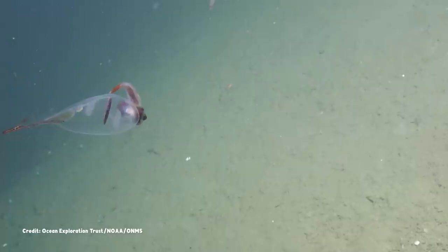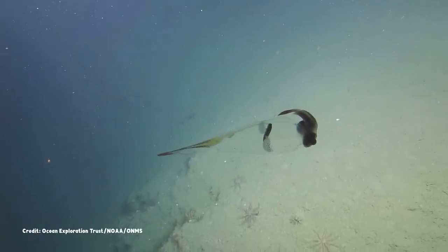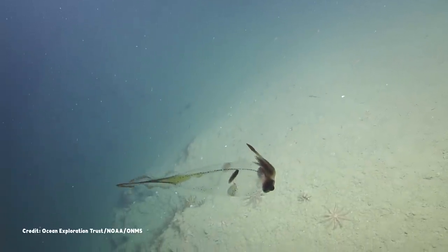The dark object you can see contained within its walls is the squid's digestive gland. The cockatoo squid is also sometimes known as a glass squid for obvious reasons.